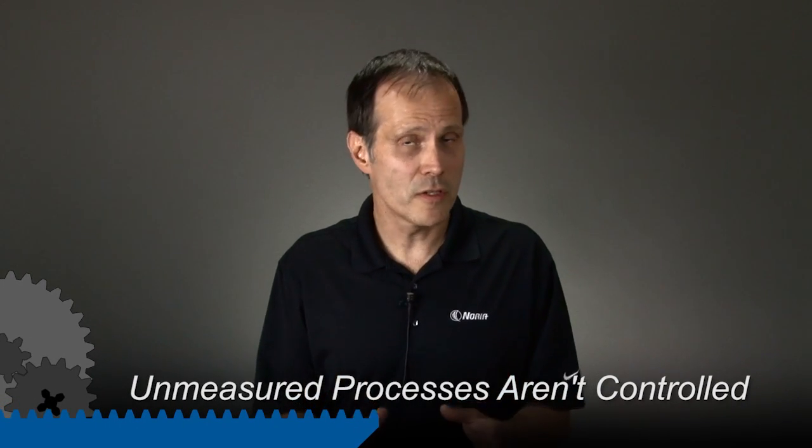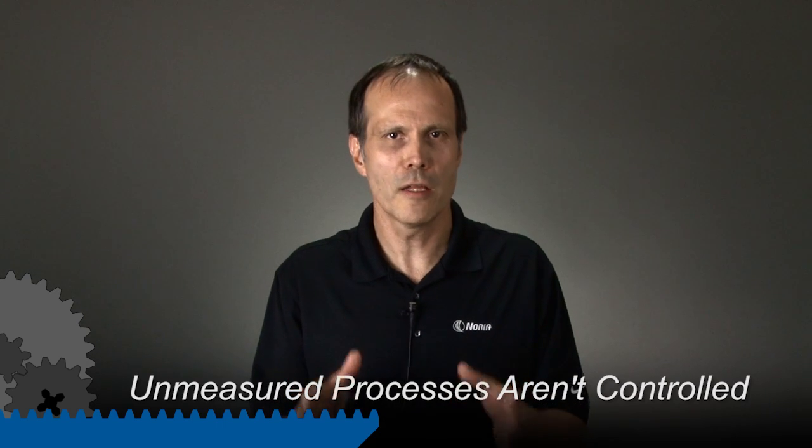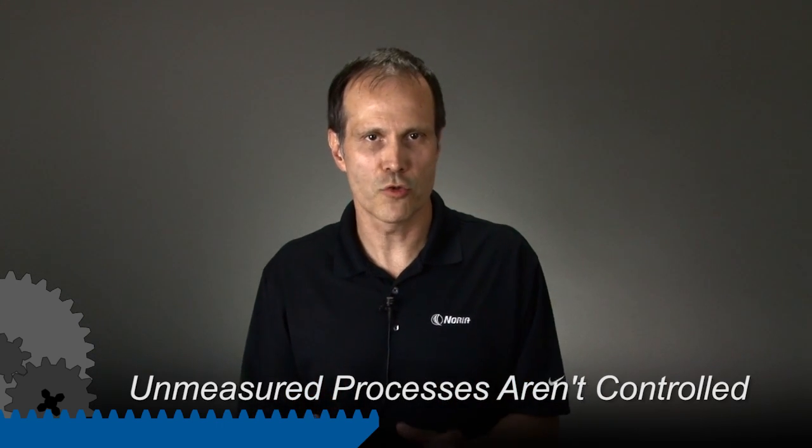There is an expression in business that says that processes or activities that are not measured are not controlled. A key performance indicator, or KPI, is a way to measure how well the work is done in lubrication or in general in processes in a plant.